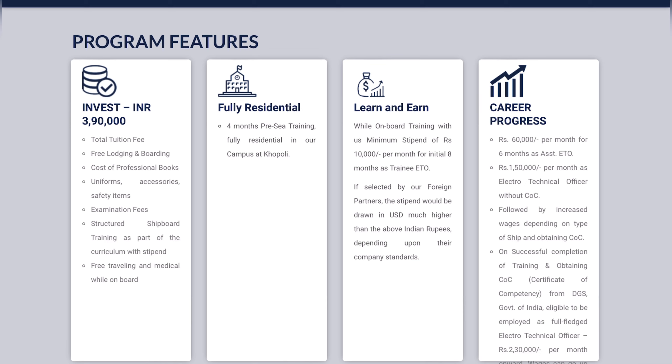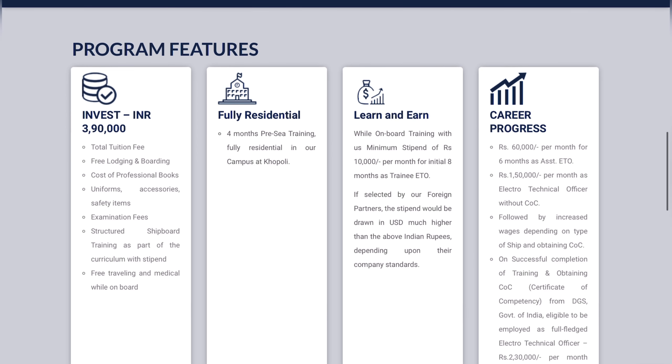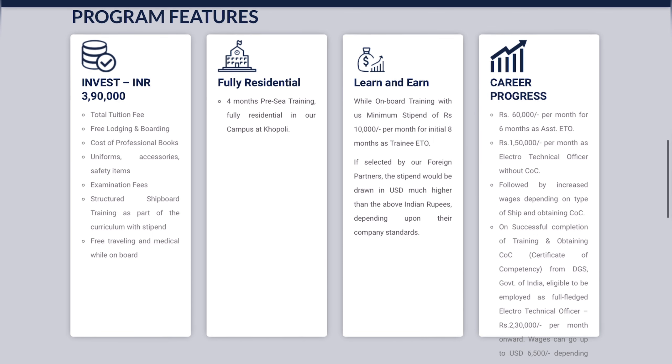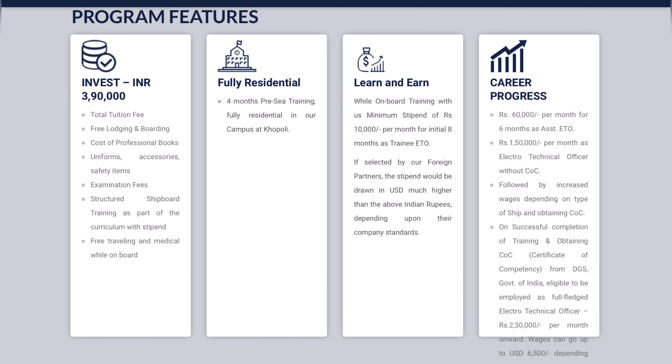If selected by other foreign partners, the stipend will be much higher, but among those, one or two companies — CSpan and VCP — are coming in, and you don't know whether you will be selected or not. In the career progress, they are giving 60,000 rupees per month for six months as assistant detail, which is a good amount but still lesser than other companies. They are also offering 1 lakh 50,000 rupees per month as an Electro Technical Officer without COC, taking you onboard even before COC.